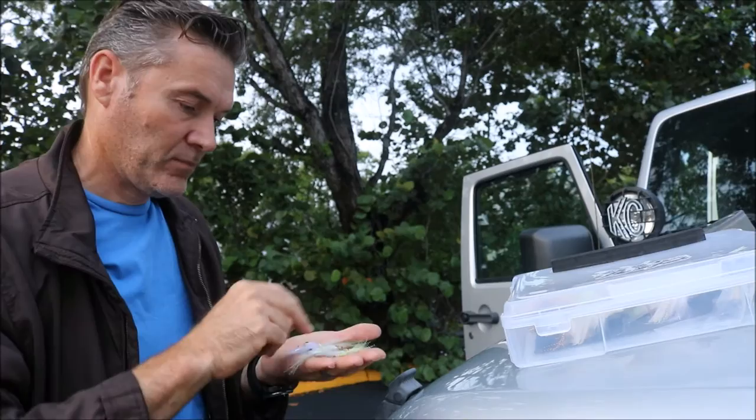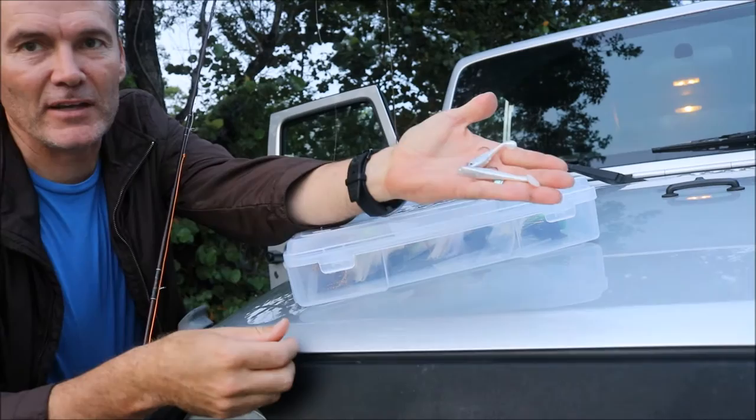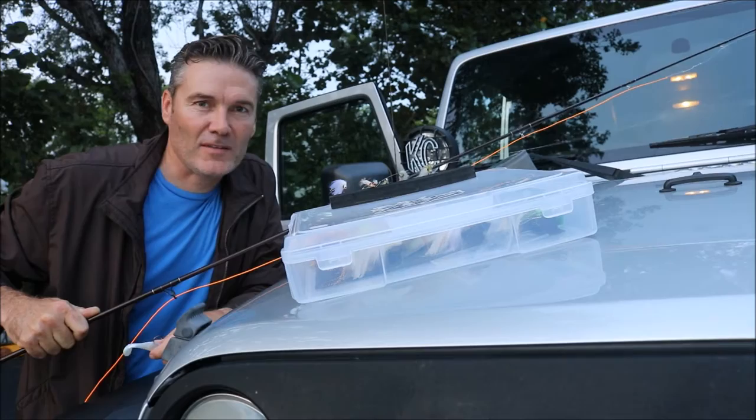If I'm fishing spin tackle — I don't often do — I'll fish small paddle tails like this. These work really well on these tarpon also. That's the setup. I usually fish in the early mornings and late afternoons. And that's it — let's go fish!